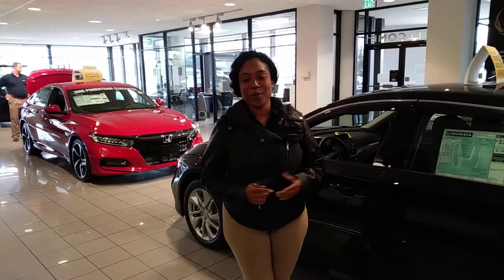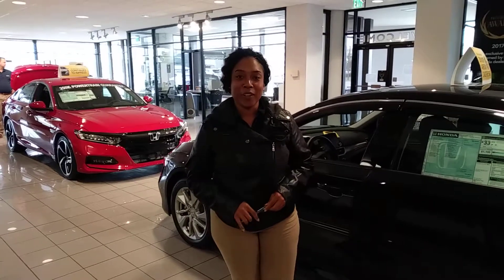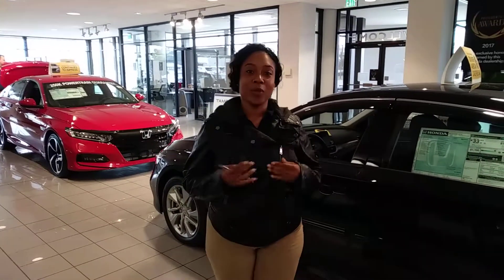Hey Amberlynn, it's Mary over at Tamron Honda. I just wanted to personally take the time to introduce myself, say hello, and thank you so much for your online inquiry on the 2018 Honda Accord sedan in black.